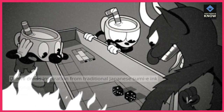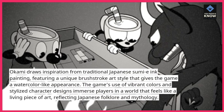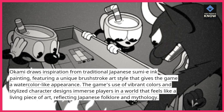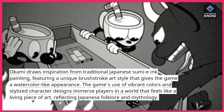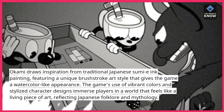Okami draws inspiration from traditional Japanese sumi-e ink painting, featuring a unique brushstroke art style that gives the game a watercolor-like appearance. The game's use of vibrant colors and stylized character designs immerses players in a world that feels like a living piece of art, reflecting Japanese folklore and mythology.